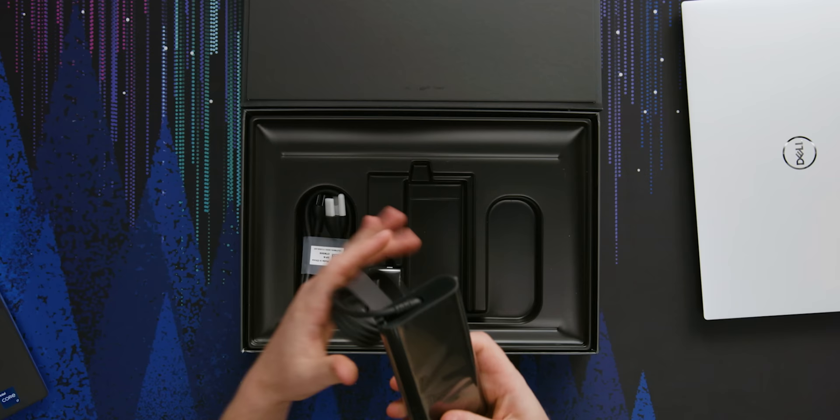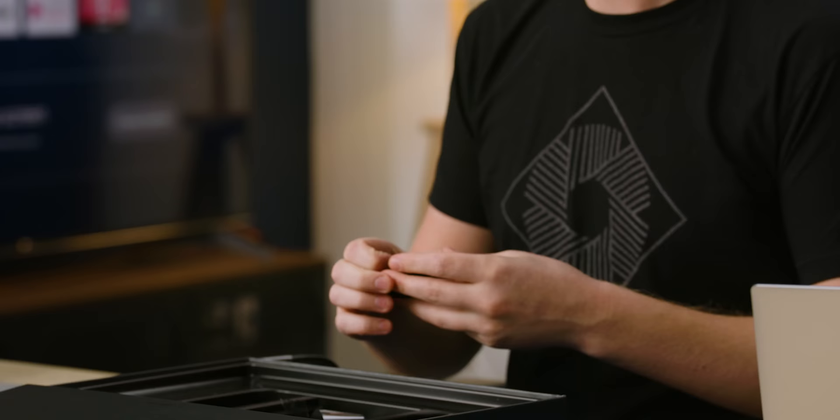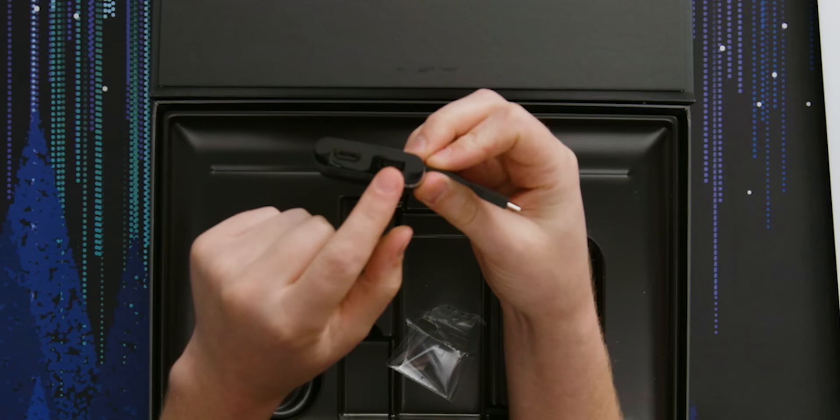Here's our power adapter. That appears to be exactly the same as the last one — still 130 watts. This is an awesome addition. I don't know if this came in the last one; I definitely didn't get it. But we have full-size HDMI and a Type-A port so that you don't get screwed when you buy this thing and realize that you don't have a dongle.